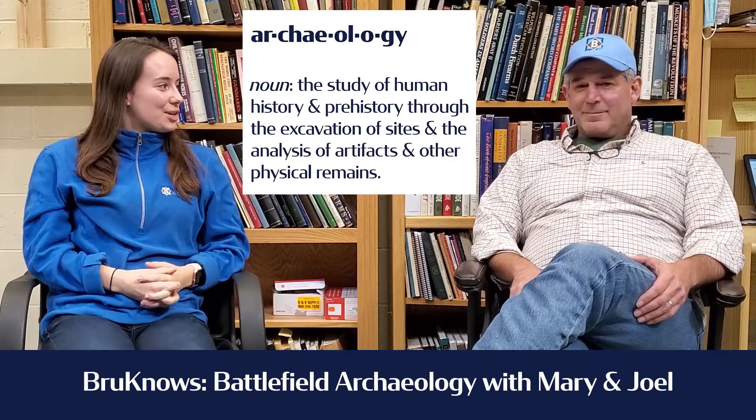Hey everyone, Mary here and Joel, and we're here today to talk to you about archaeology. I actually have a degree in archaeology — that was my undergraduate degree in college. Joel is a passionate lover of archaeology and has worked on many sites, so we thought we'd hit a few topics and talk about it today.